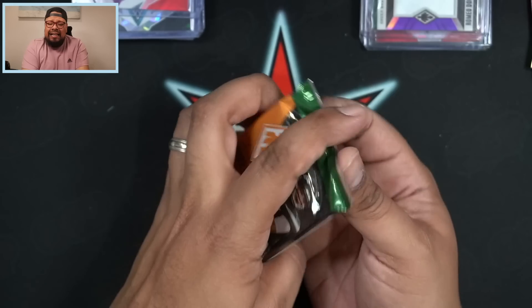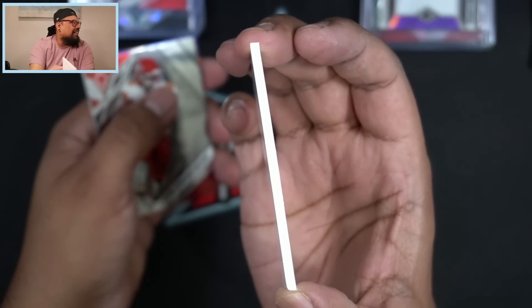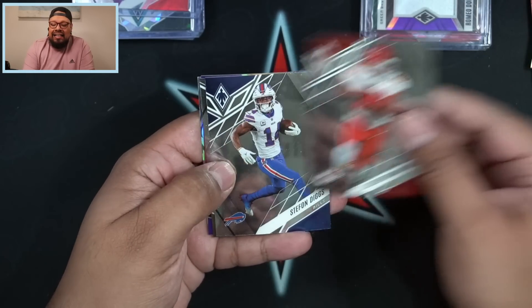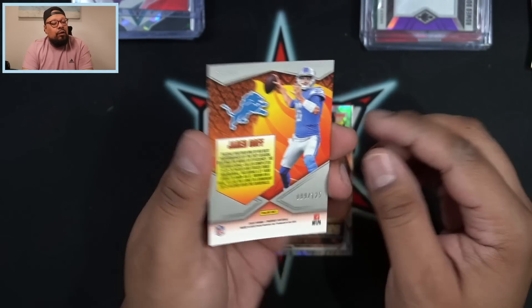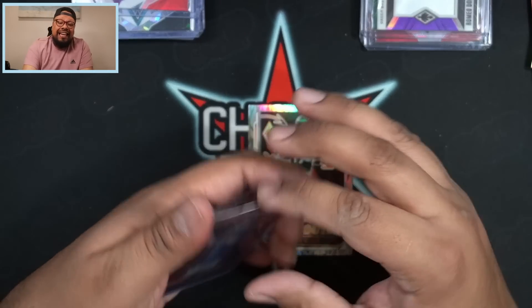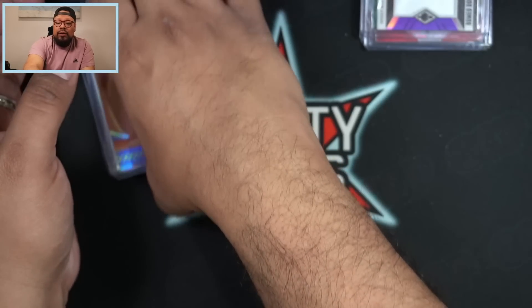This is the thickest pack of the box and our final pack. And what the heck — it's the spacer! Panini got me — I don't think I've ever seen a spacer this thick before. We got Clyde Edwards-Helaire, Stefon Diggs, Chris Olave rookie, and Flamethrowers Jared Goff — purple Flamethrowers, 89 out of 125, not too shabby. And we finish it off with a Hot Routes Garrett Wilson — rookie of the year Garrett Wilson to close it out.